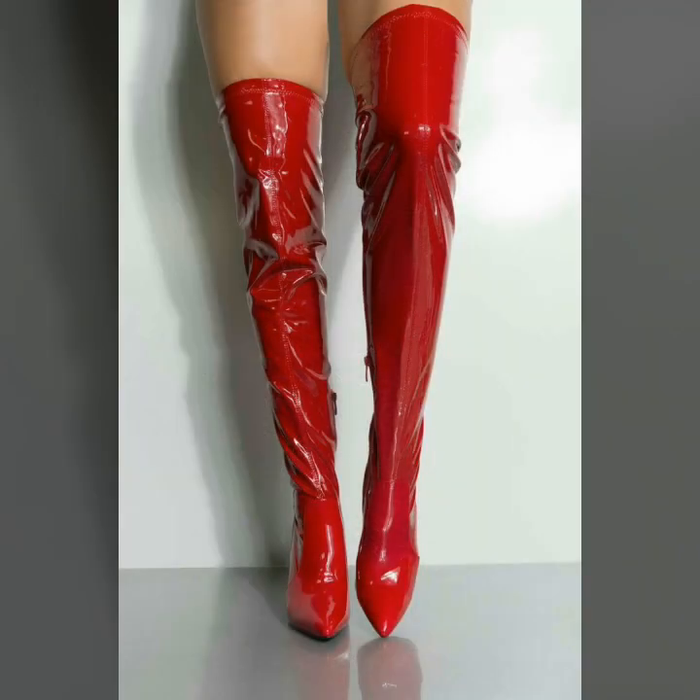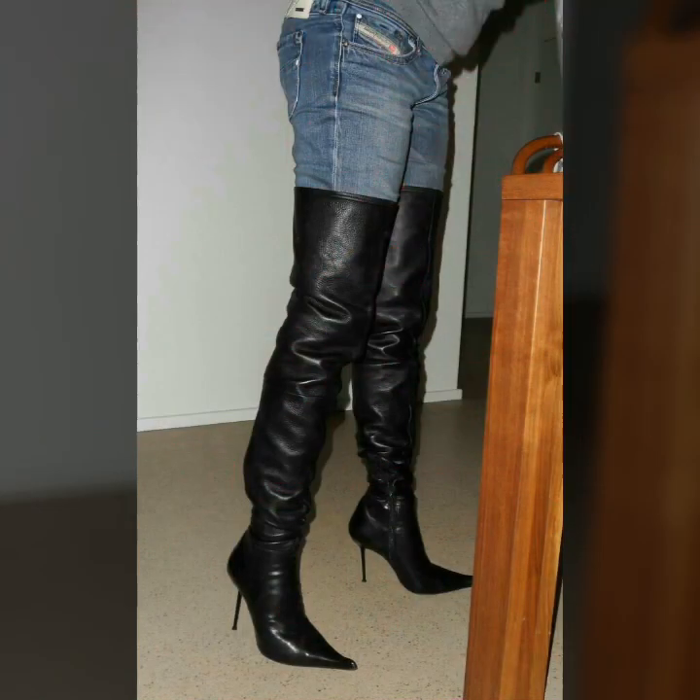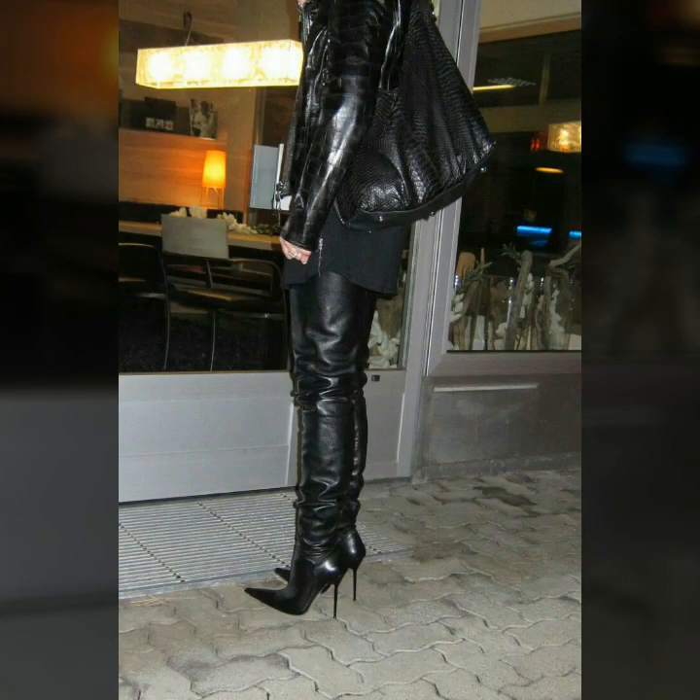If you want to buy these very beautiful and very stunning latex leather thigh-high boots, then I will tell you the best websites from where you can buy these shoes online.